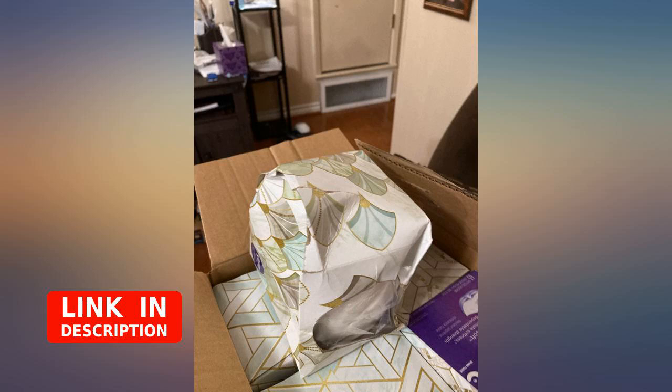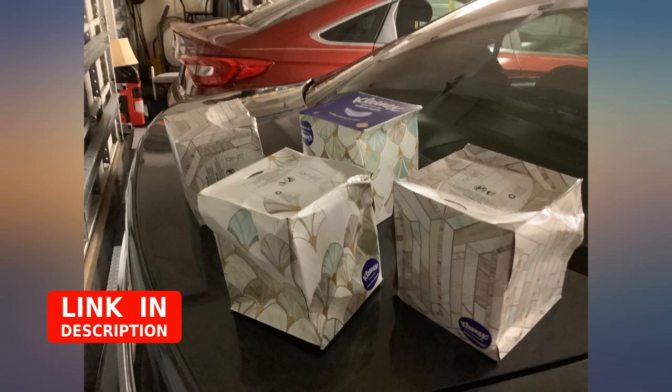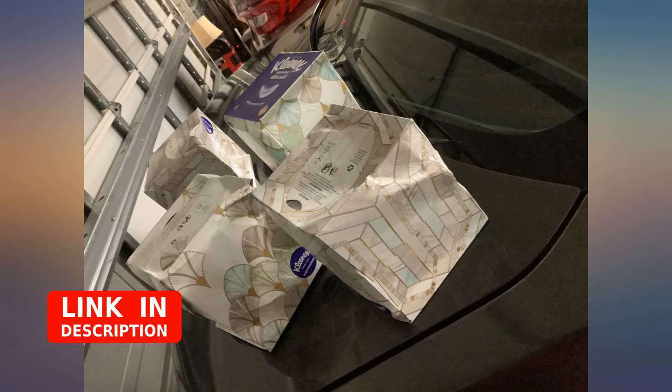Edit: I should have read the other reviews first. It seems as though many other customers received damaged cubes. There should be some sort of adjustment to the amount we were charged, or replacements for the damaged and unusable boxes. There were no issues with the previous order.